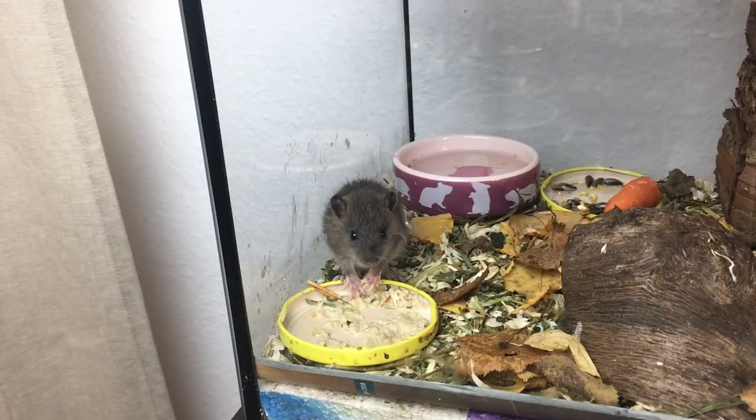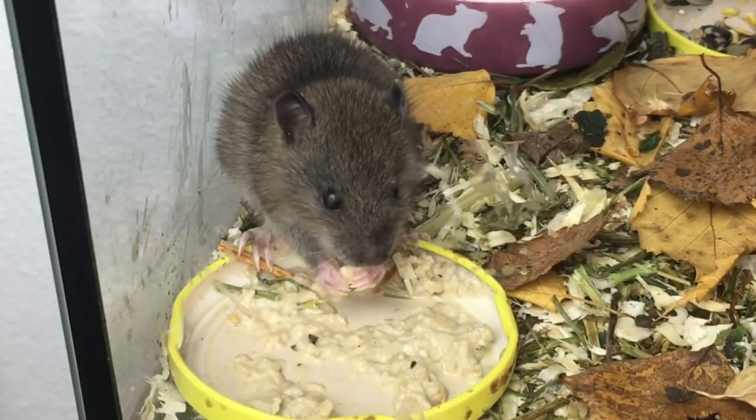Ja, da seht ihr, da wird der Haferbrei richtig verschlungen. Also es scheint jetzt gut zu schmecken.